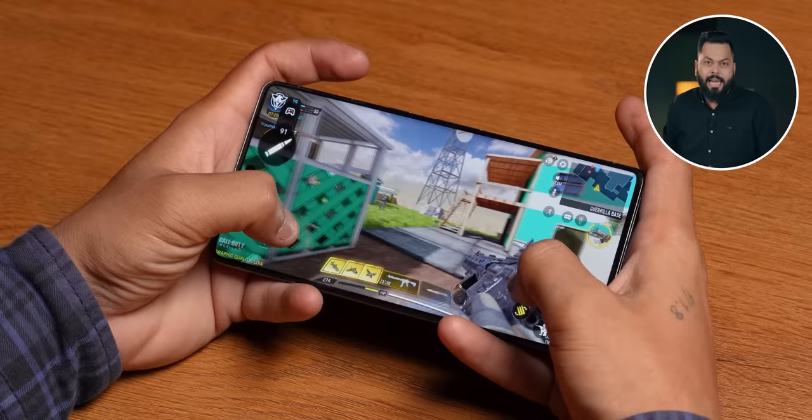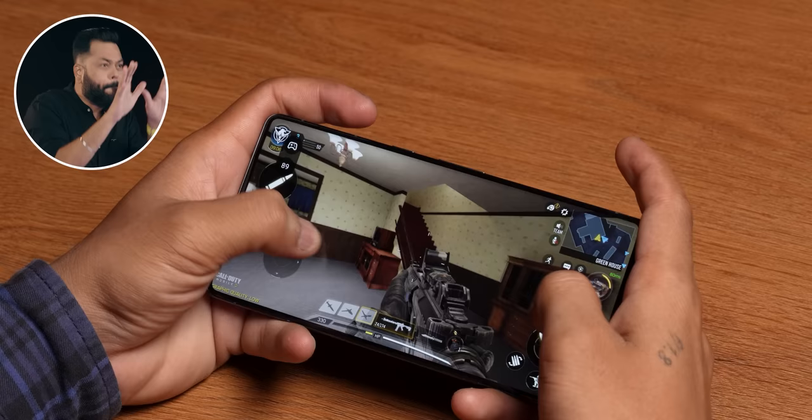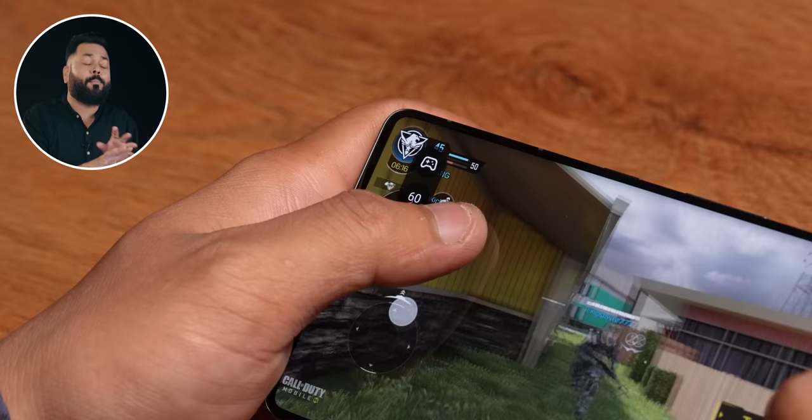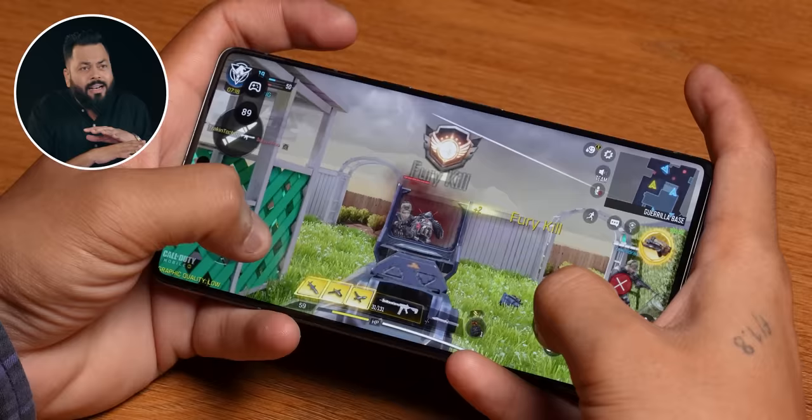We haven't played long gaming sessions yet — we'll save that for the full review. But in short sessions of half an hour to one hour, you'll get 60fps in most games. In COD, we got 90fps — so between 60 and 90fps gameplay, and the gaming is very smooth. The speakers are good too.